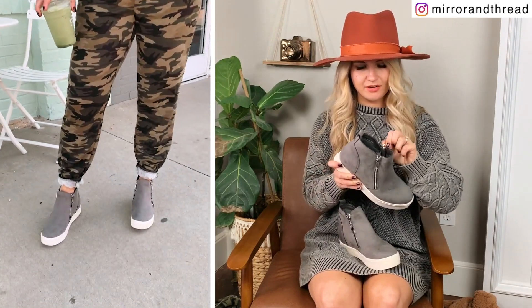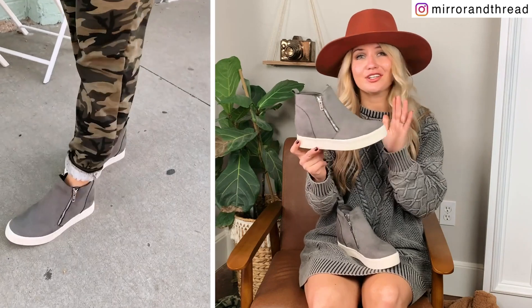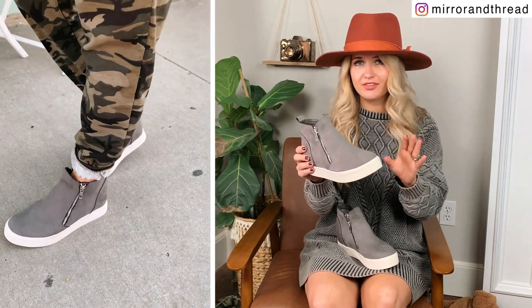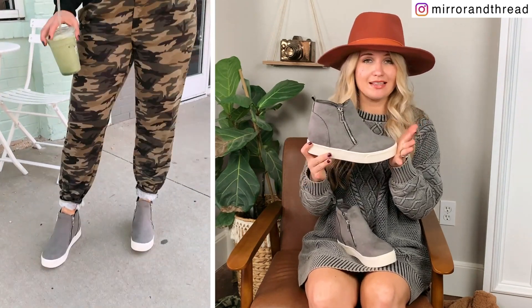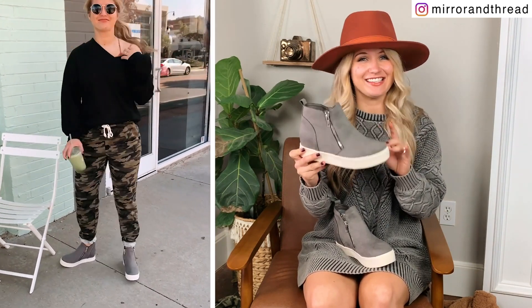These wedge sneakers are the only pair of shoes I'm including, and they were an Amazon find at $21. I have a very similar pair from Steve Madden that were $100 and honestly they look so similar — quality-wise I couldn't tell much of a difference. They're really comfortable with a jersey lining on the inside and very padded, so super comfy to walk in. The zippers come up and down easily. I would definitely get your true size — I sized up a half size to a 7 thinking they'd run small, but they don't. I needed the 6½.